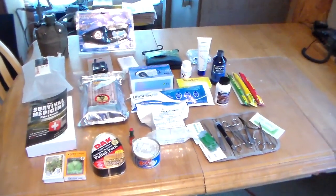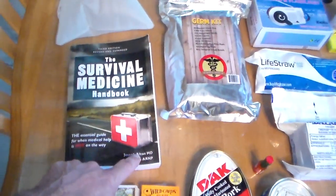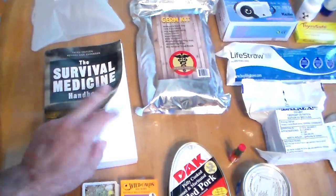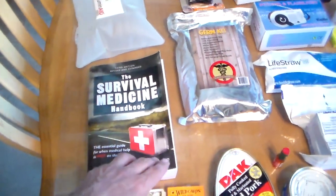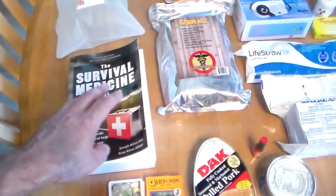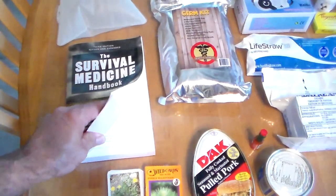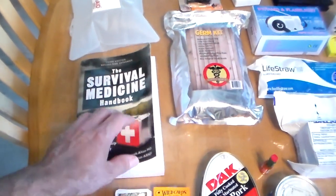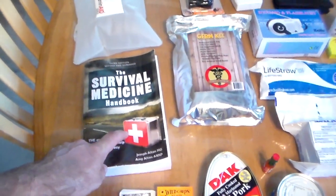Probably the best item in this is definitely the survival medicine handbook. This, by far, no questions asked, is the best SHTF survival handbook for when the grid is down. I know the author — they're a wonderful couple from Florida. This is the third edition, and this one's even better than the first two. By far the best book out there.